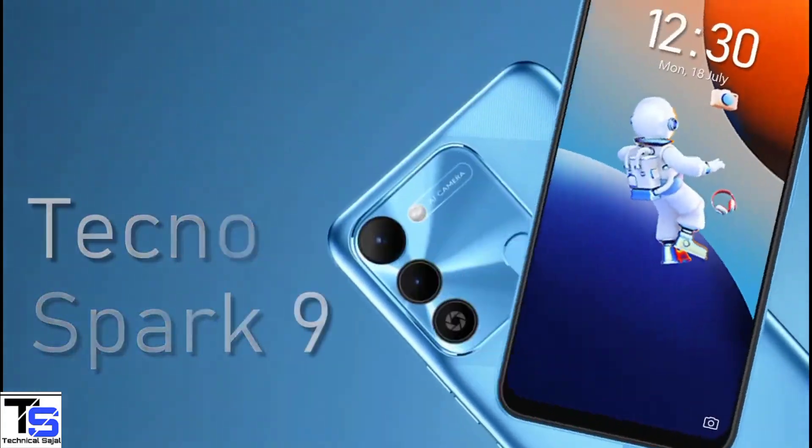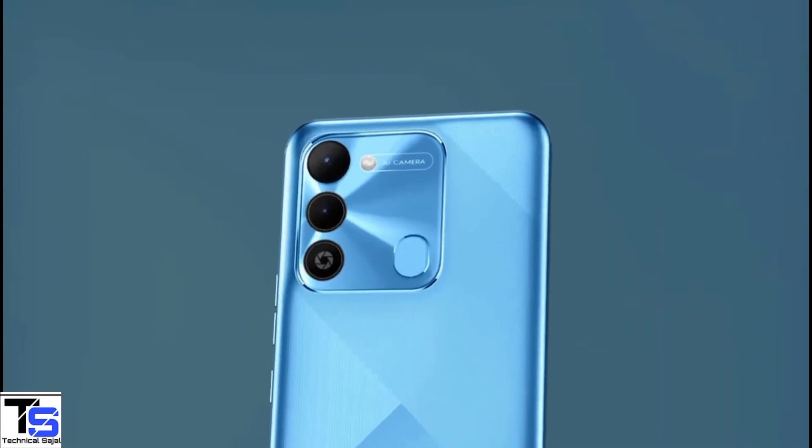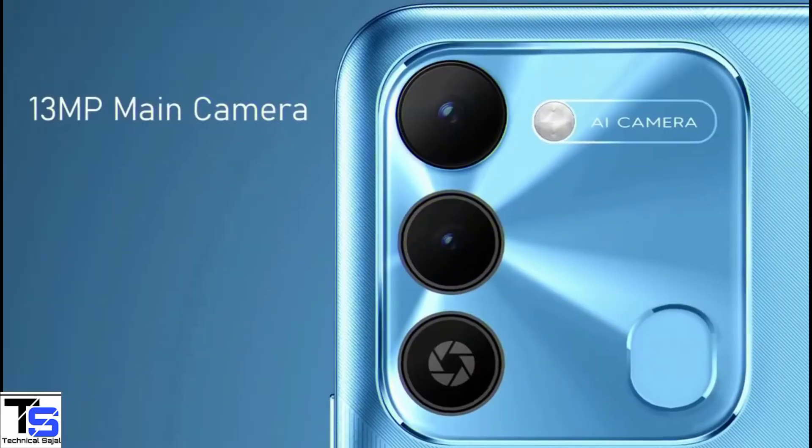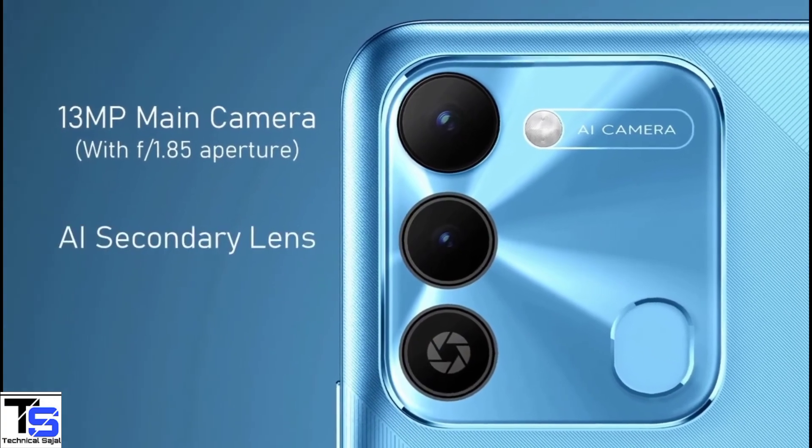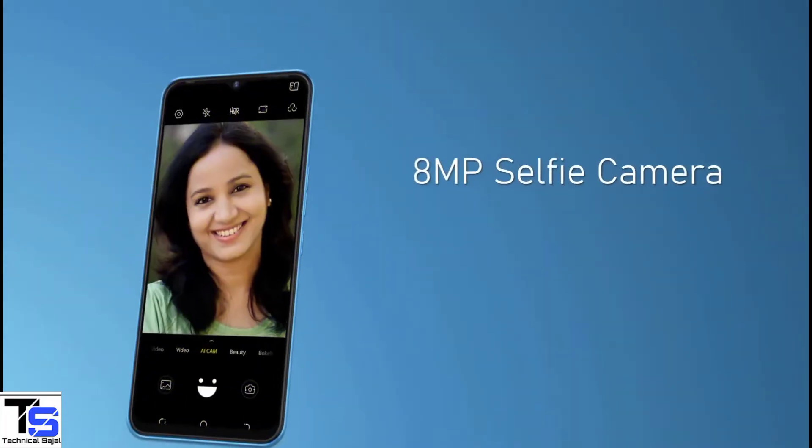As per the camera, the Tecno Spark 9 supports a dual camera setup in a large square-ish module at the top left corner, which includes one 13MP main camera with f/1.85 aperture along with an unspecified secondary lens. It also has an 8MP selfie camera under the waterdrop notch at the top center with LED flash to take bright images in low light conditions.